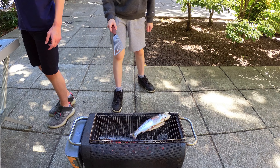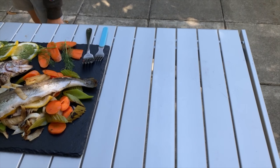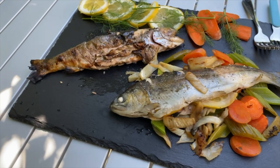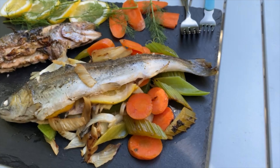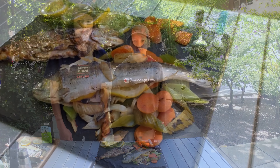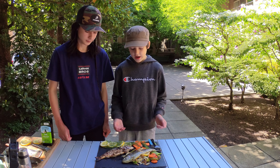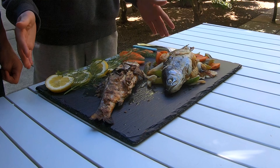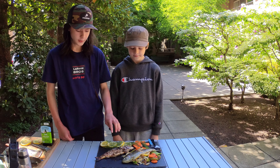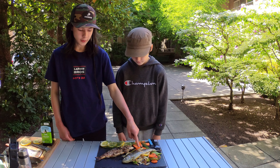That one is finished; this one just needs a little bit longer on that side, then we'll flip it. We have finished cooking the trout on the BioLight stove and we've got it on the plate — we're ready to try it. It looks really good! This is the one that was straight on the grill, and this is the one that was in the tin foil with vegetables underneath.